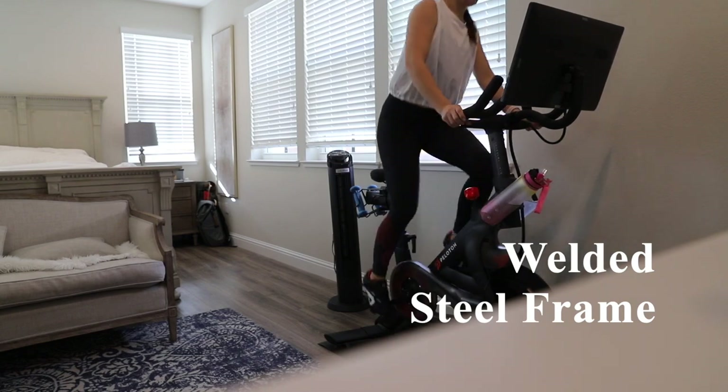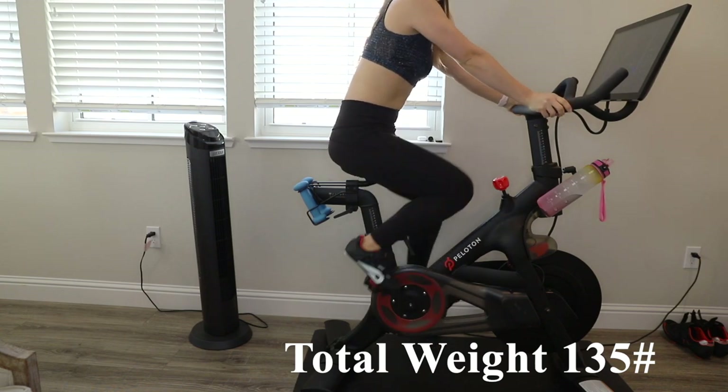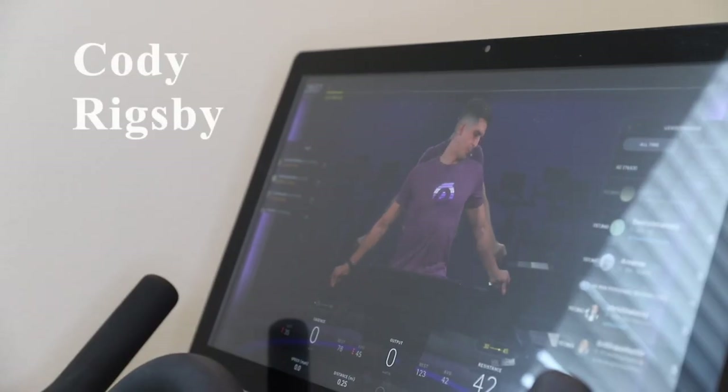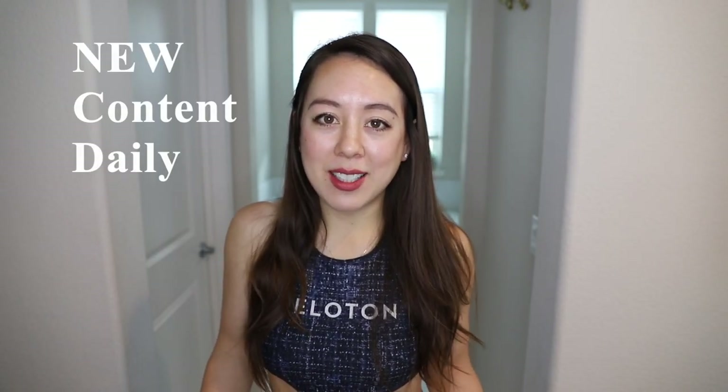So why consider Peloton? For one, you're receiving a quality product. It has a sturdy welded steel frame. The bike itself weighs 125 lbs and the tablet weighs 10 lbs, so that's a total of 135 lbs for the bike. I also love Peloton for the motivating community, and especially if you find a favorite instructor — which it's not hard to find one — you can count on them to consistently be there motivating you through your workout, as Peloton puts out new content daily.